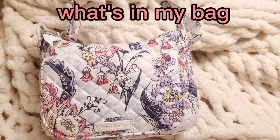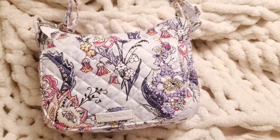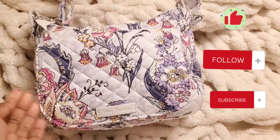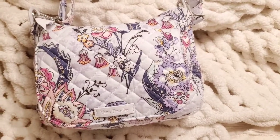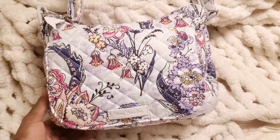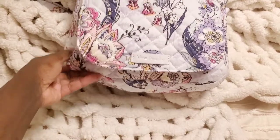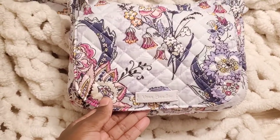Hi guys, welcome to Vera Obsessed. Today I'm going to be sharing with you my new bag. I bought this bag off of Amazon — it is the Hummingbird Park, the Spring 2021 collection, and it's absolutely gorgeous. I have this bag stuffed, as you can see, so let's go ahead and start.